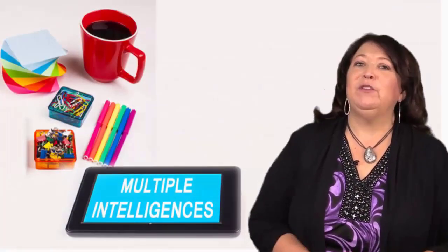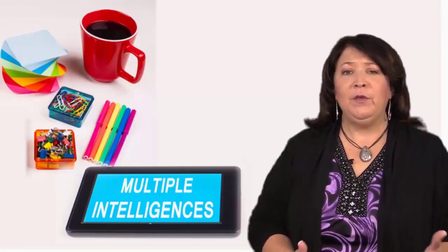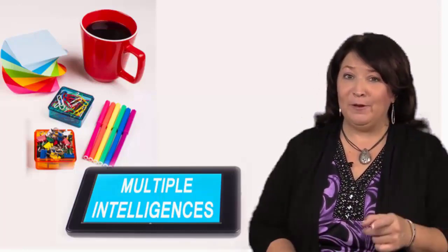Hi, I'm Leisha Barnes with Milady. Thank you so much for taking time out of your day to watch this presentation. I'm going to share a tip or two with you to help make your day a little bit easier in the classroom. I hope you enjoy.